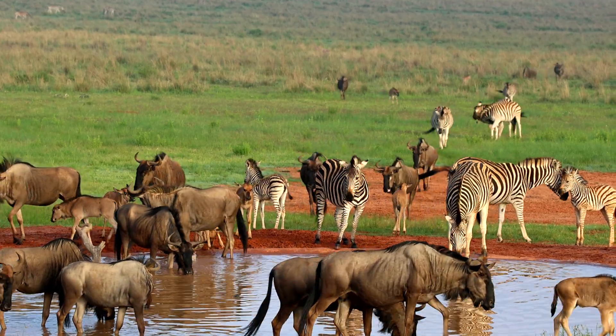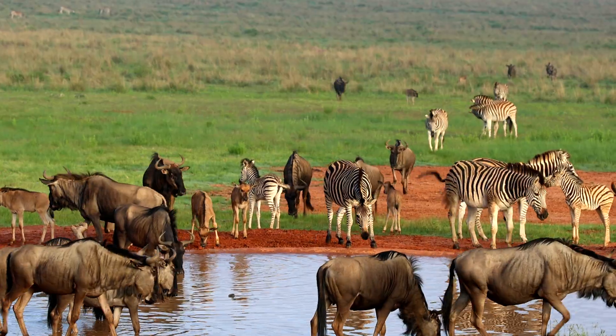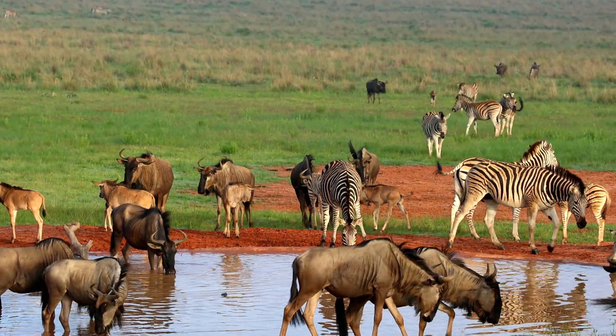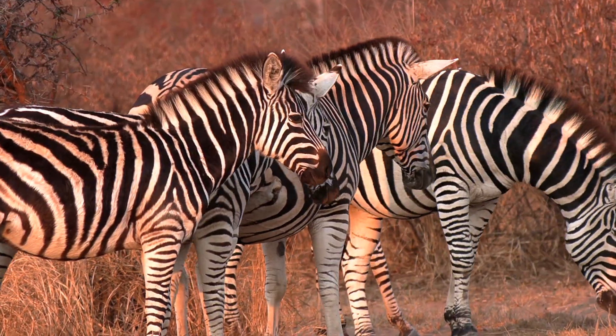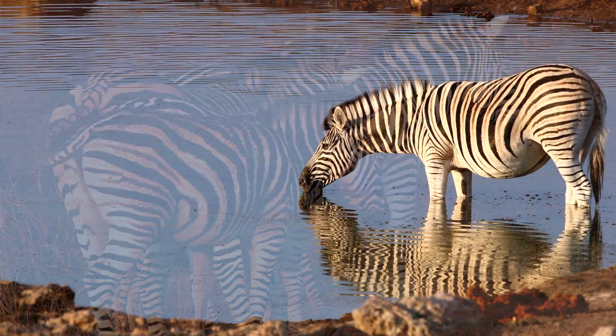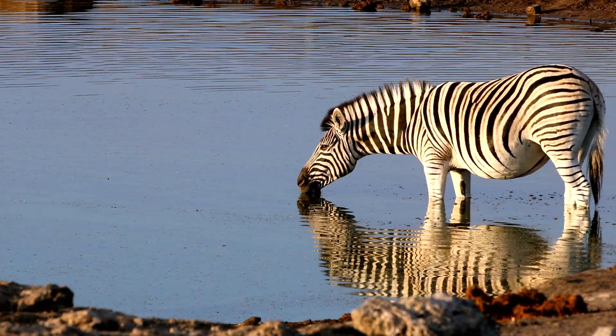Because here's the thing: stripes are more than color. They're motion, memory, mystery — and maybe, just maybe, a reminder that the boldest designs in nature aren't meant to blend in, but to stand out on their own terms.